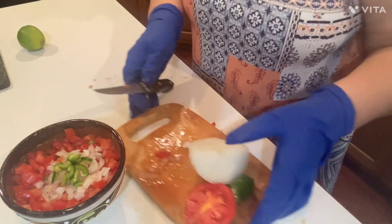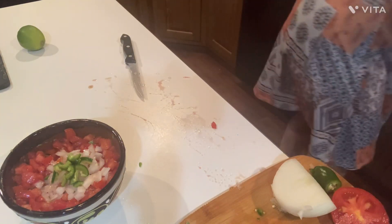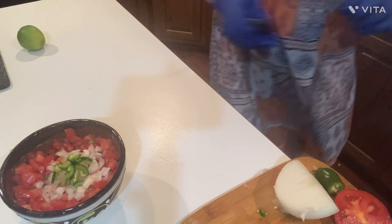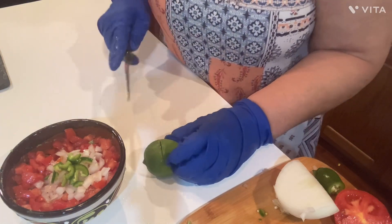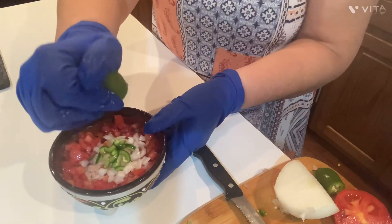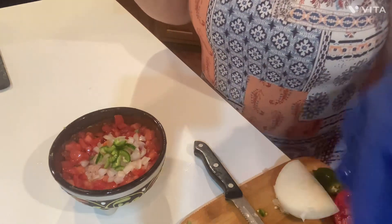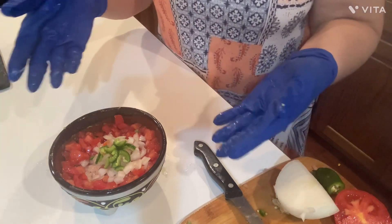Now last but not least - I got a mess, Dylan, don't I? Last but not least, put some lime juice on it. If I had garlic, I would put garlic in it, but I don't have any garlic with me today. There you go.